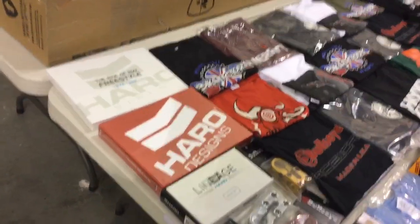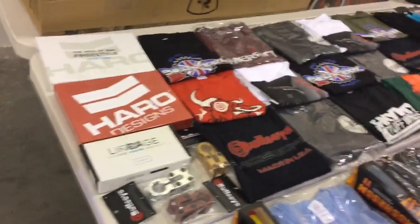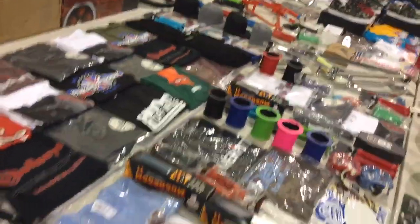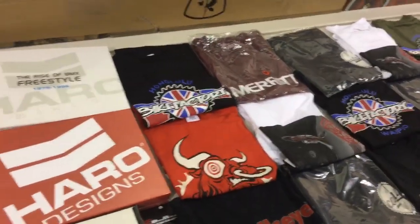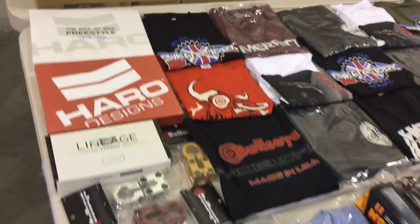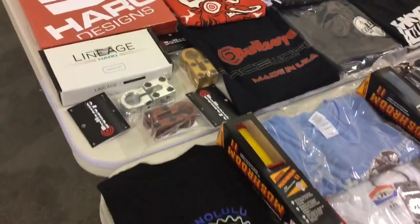Planet BMX kicked in a bunch of cool items — horror books, a Skyway frame, miscellaneous t-shirts, tons of stuff. Bike Factory in Hawaii kicked in a bunch of t-shirts, very cool of them. Bullseye Cycle kicked in some really nice stems and some t-shirts also.